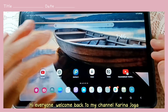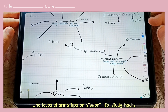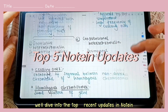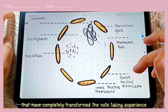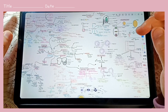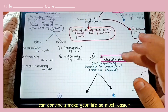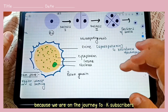Hi everyone, welcome back to my channel Kareena Joga. If you're new here, I'm a second-year university student who loves sharing tips on student life, study hacks, and everything that makes learning more exciting. In today's video, we'll dive into the top five recent updates in Notim that have completely transformed the note-taking experience. From a game-changing pencil tool to AI OCR, these updates are a dream come true for students. Don't forget to subscribe — we're on the journey to 1K subscribers, let's hit that milestone together!